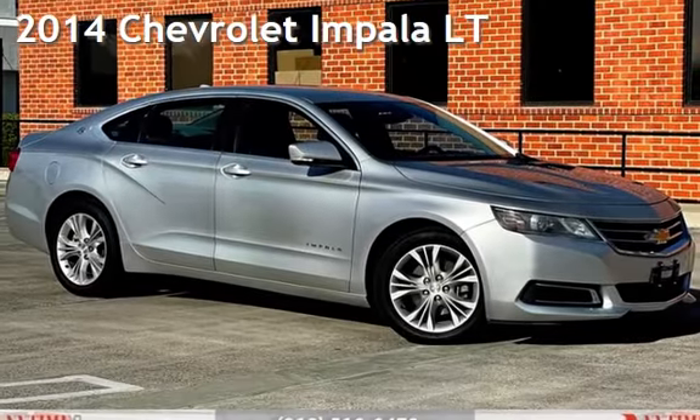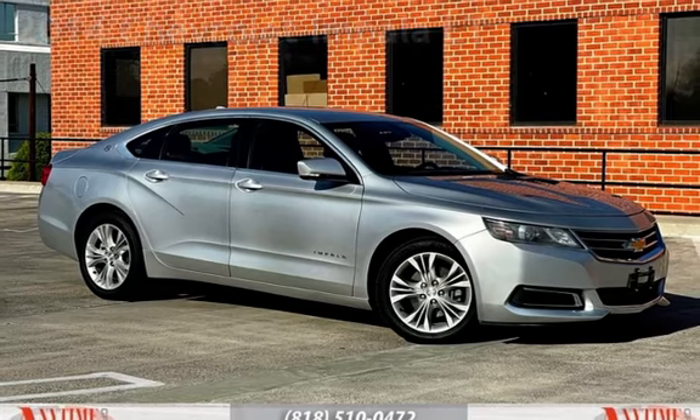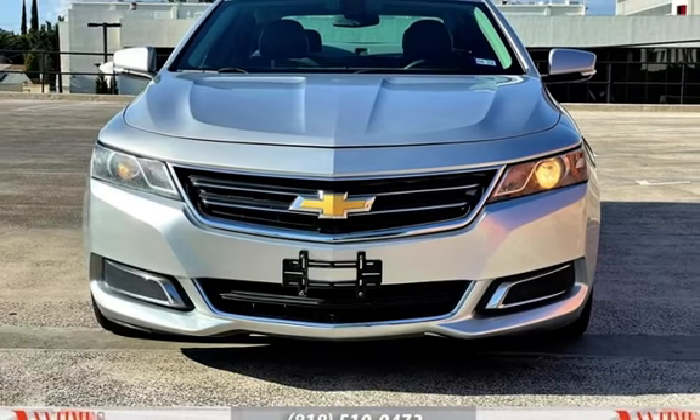Presenting a pre-owned 2014 Chevrolet Impala LT. This four-door sedan has a six-cylinder, 3.6-liter V6 engine, with front-wheel drive, and an automatic transmission.